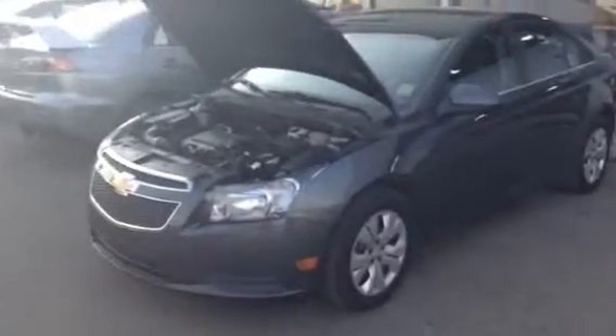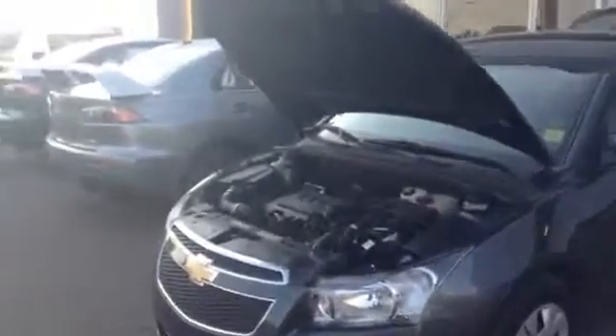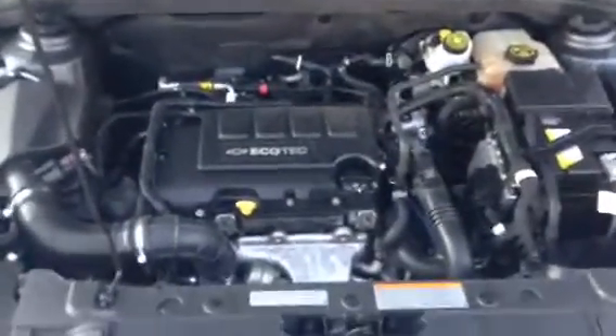Good evening Dave, it's Ross Curtis here with Northside Mitsubishi. We just got off the phone and I wanted to do a quick video walkthrough of the 2013 Chevy Cruze you inquired about. This is going to be the LT version, it's front wheel drive. It does come fully equipped with the 1.4 liter Ecotec four-cylinder motor, all fully inspected through our mechanical side.